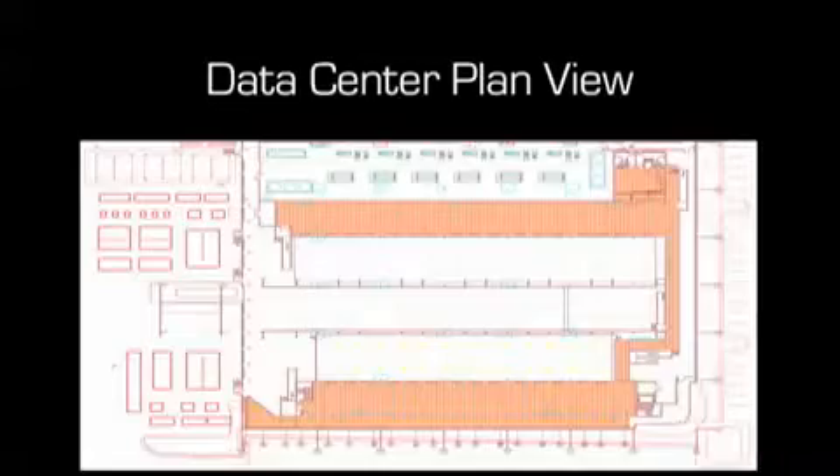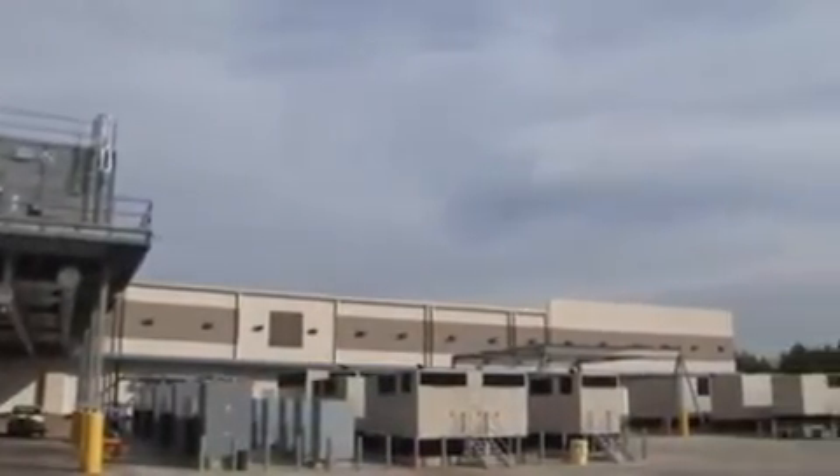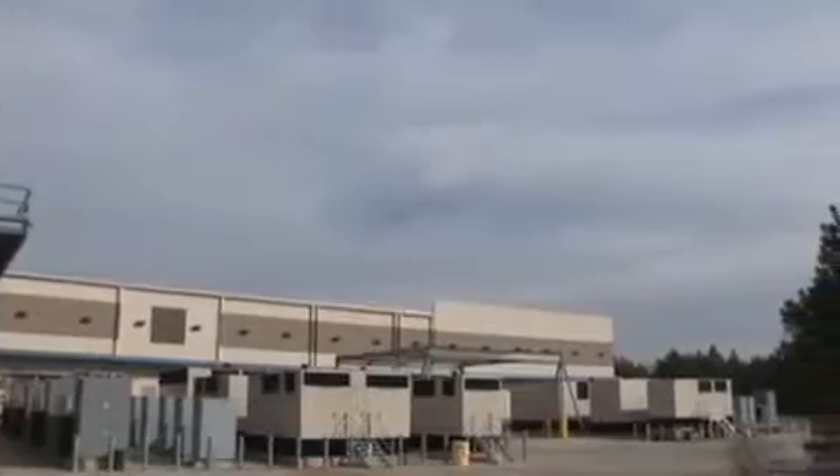We start with the plan view and focus in on the equipment yard we will be visiting. Here we see the cooling towers, the power distribution centers, and the generator farm.